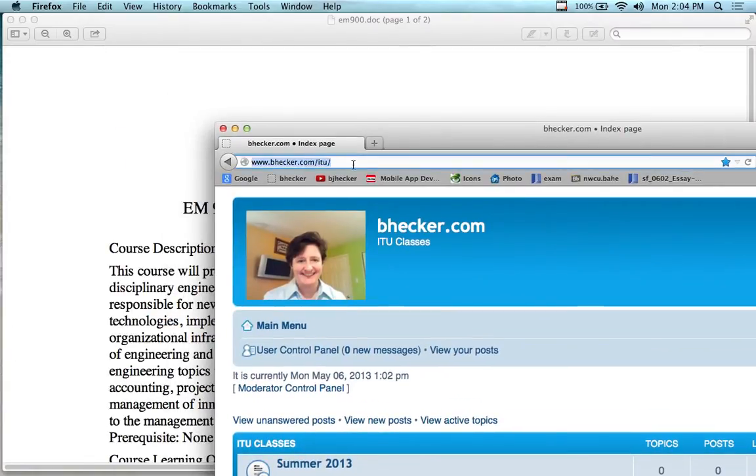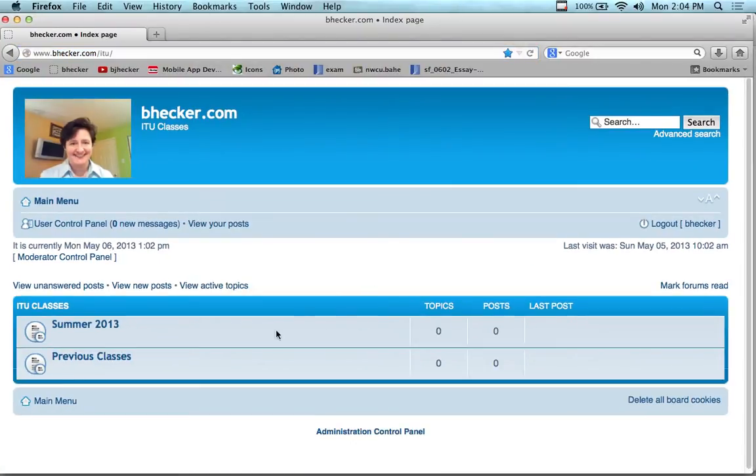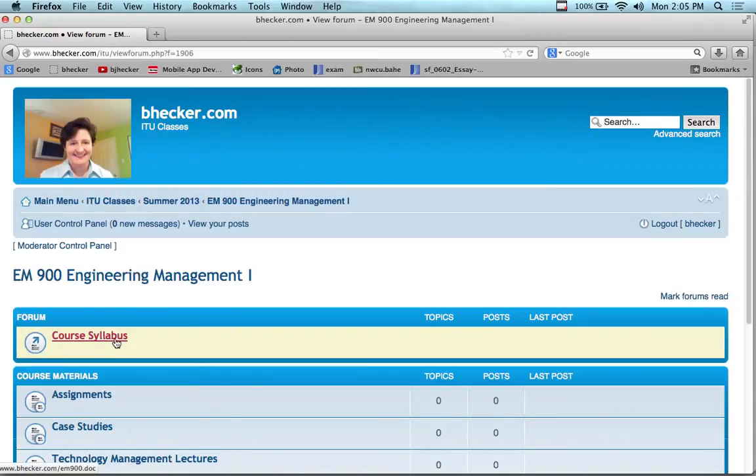So here it is — www.bhecker.com. That's where you'll find the syllabus. I put my materials out here, and if you look under Summer 2013 and click on Engineering EM 900, Engineering Management 1, it shows the class time — 2 o'clock p.m. — and here's the syllabus, which is what I'm going over right now.